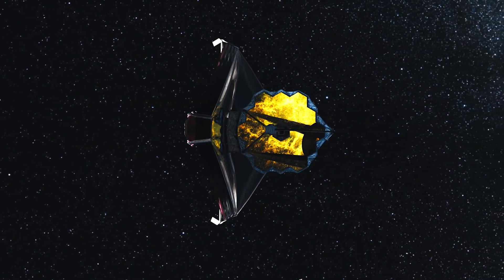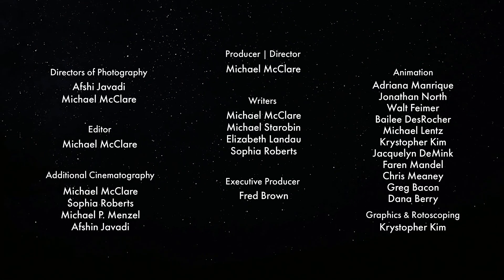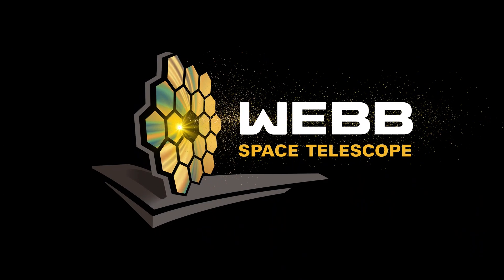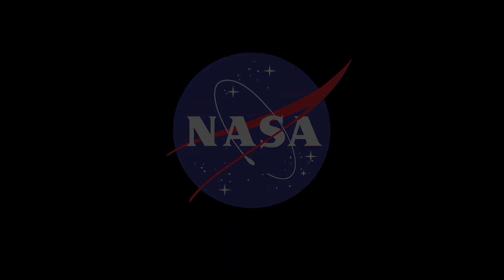We'll see you soon! By the way of the Universe!